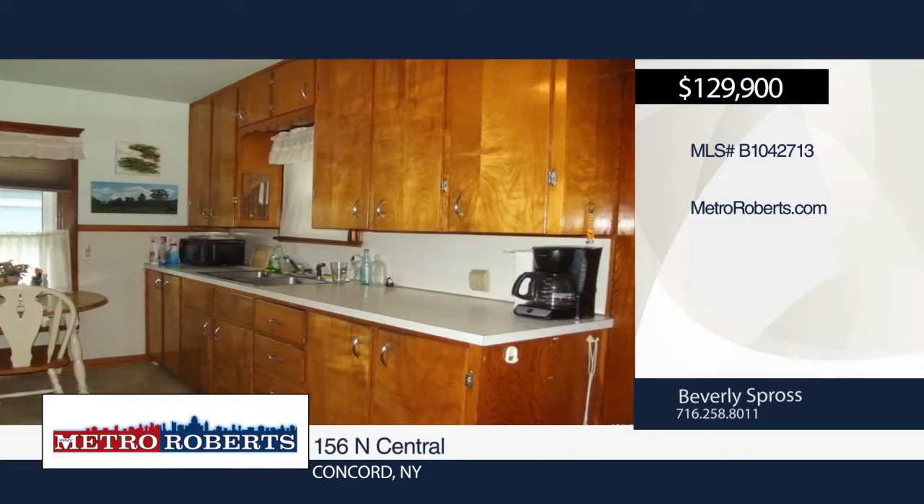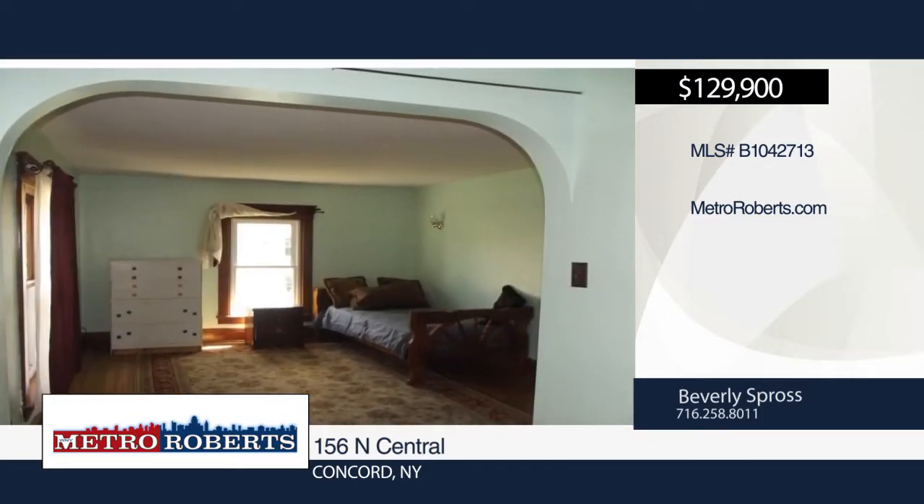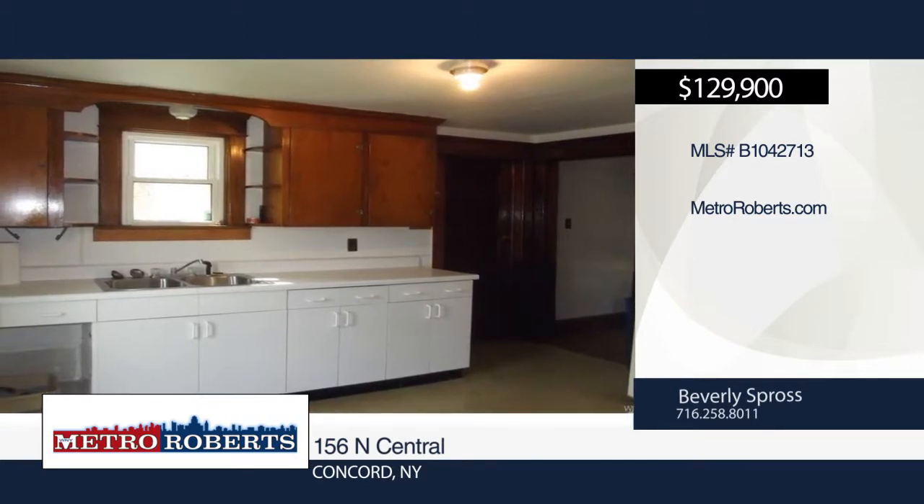Hardwood floors are featured in the living room, dining room, and both bedrooms, as well as a second-floor bedroom. Updates include some windows and natural woodwork throughout.